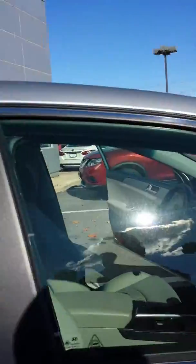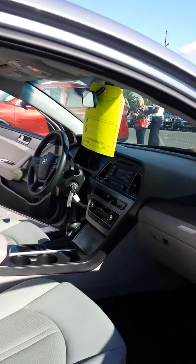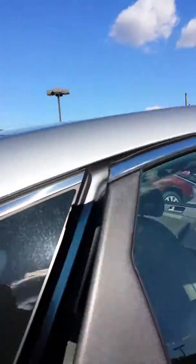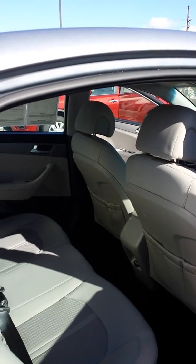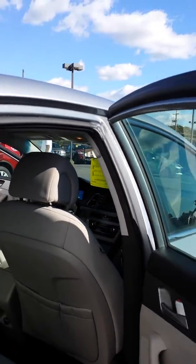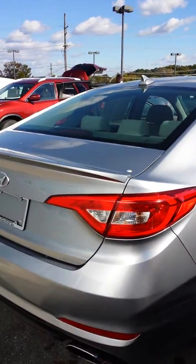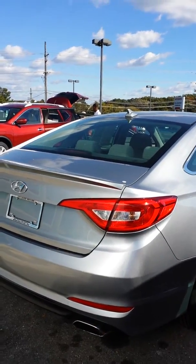The interior is a light color. Just wanted to kind of give you a little quick video so you can get a peek on it. Here in the back, the back seating is really nice for a midsize vehicle. Here is just a little quick view of the rear spoiler and the deck lid and the lighting in the back.